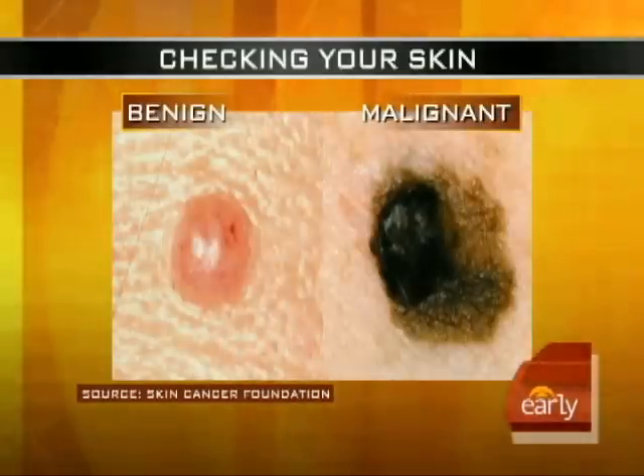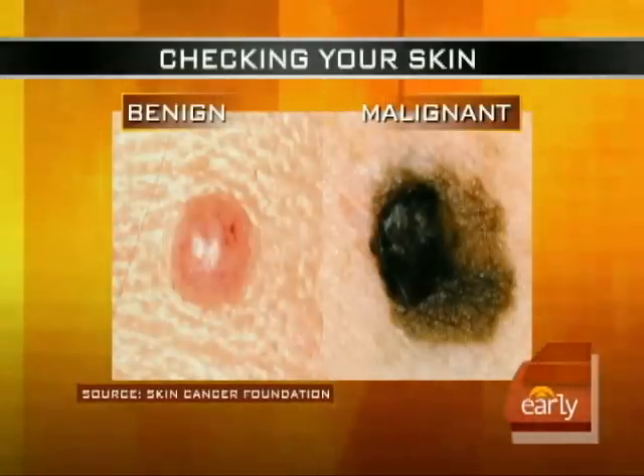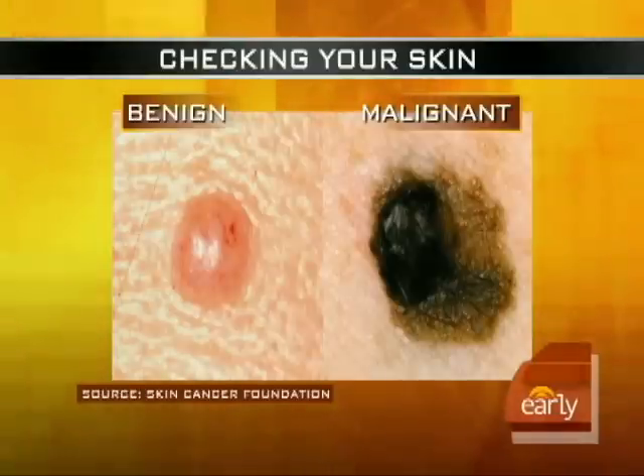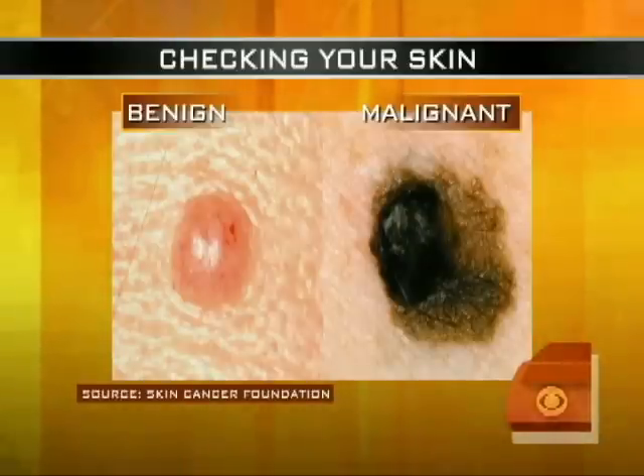These are warning signs for melanoma, which is the more dangerous form of skin cancer. We have an example: the image on the left is benign — very non-suspicious and uniform. On the right, you see something that is highly suspicious for malignancy.